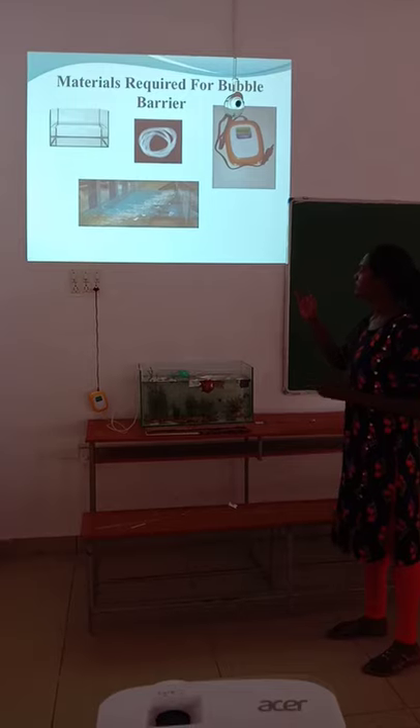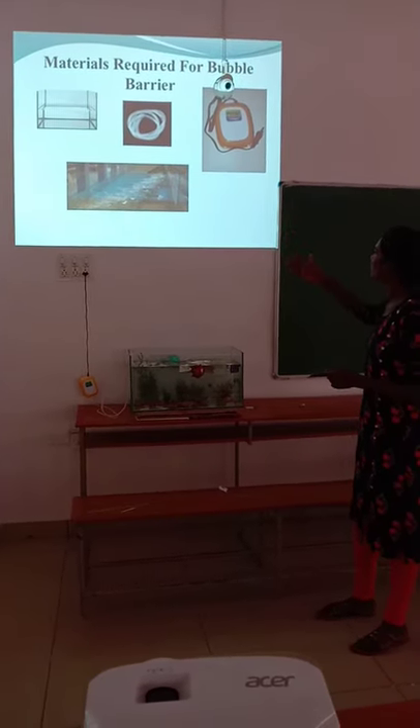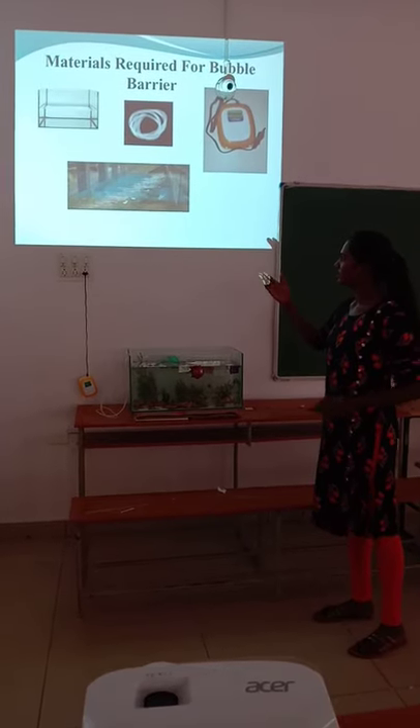These materials are used in my project: first, a glass container; second, a tube; third, a motor. Here is a picture of my project.